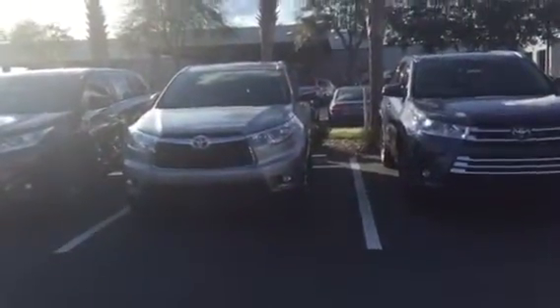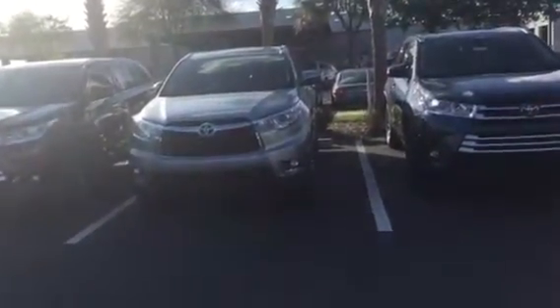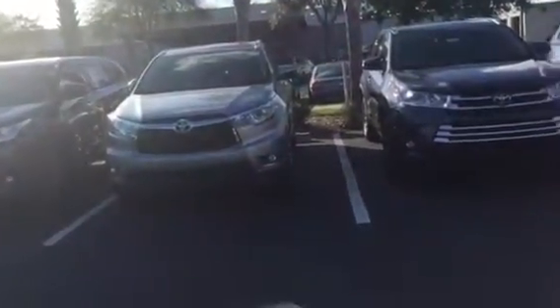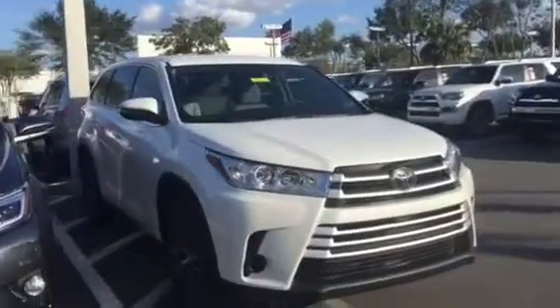I only have one 2016 left. That's the one you're looking at right now, and that is a Limited. So if it's more about the LE, I do have one 2017 in stock — this Blizzard Pearl with ash interior. Beautiful vehicle.